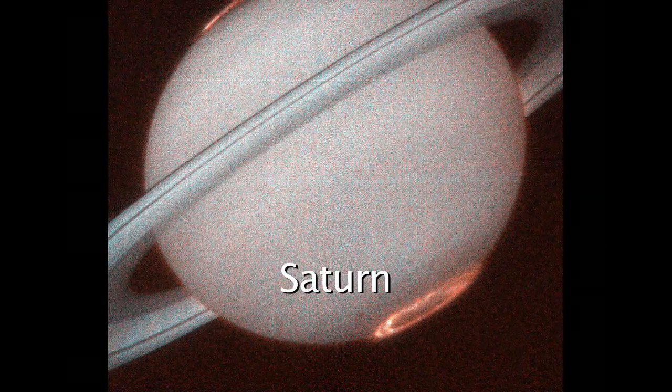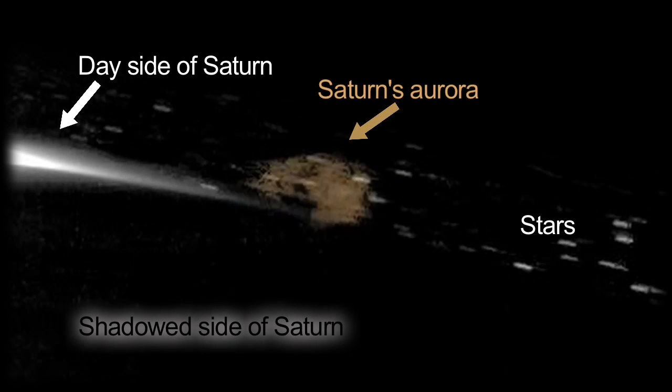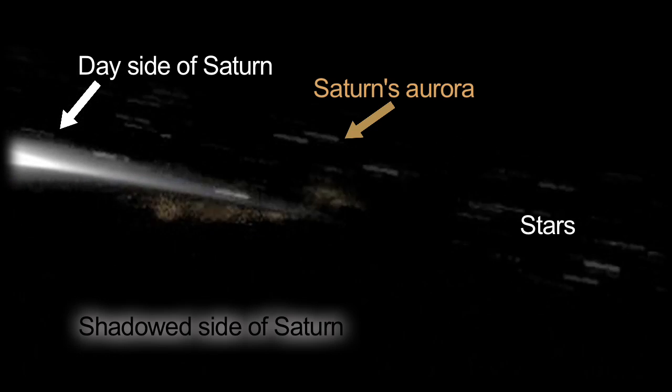You can see the aurora in certain wavelengths, even from Earth. Hubble sees the ultraviolet aurora. What's new is that we're up close with Cassini, and that enables us to see details that we've never seen before. Cassini cameras are using visible light, so this is the first time we've got really nice images in visible light.